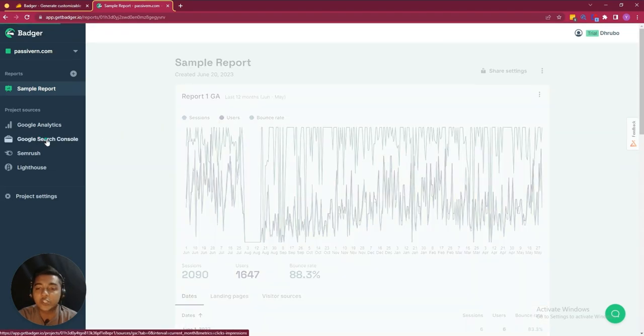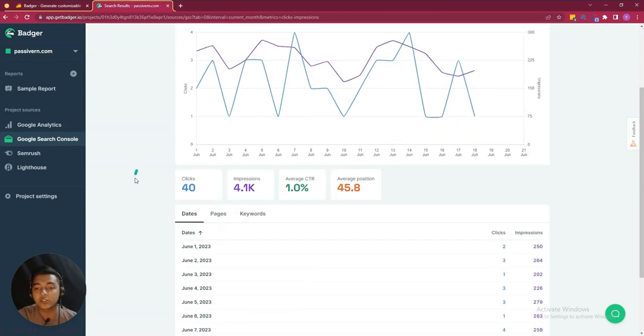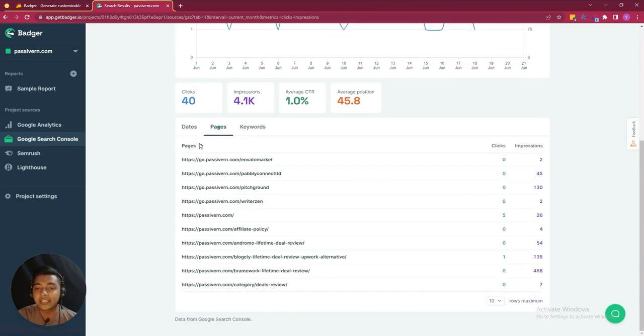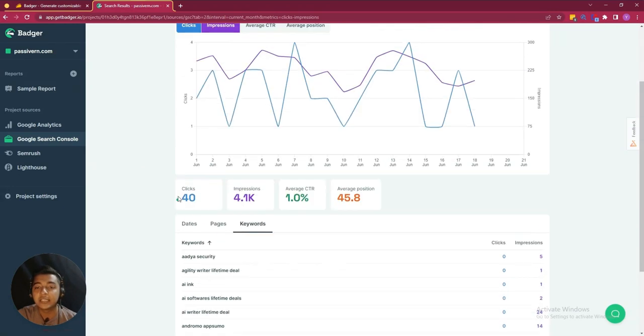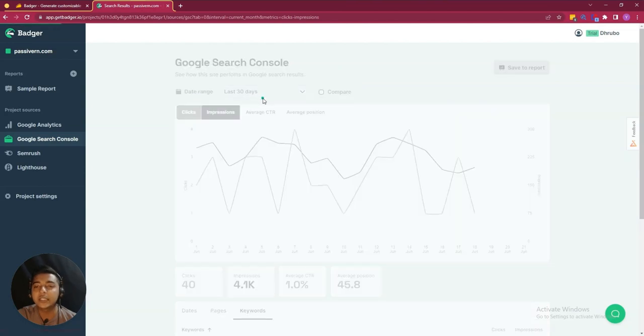They also have Google Search Console data. If I go to this section, you will get the Google Search Console data. Similarly, they have date statistics, page statistics, query statistics, clicks, impressions, average CTR, average position, and you can select different timeframes here.